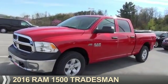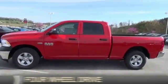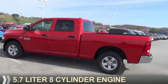Presenting the 2016 Ram 1500. It's powered by four-wheel drive and a 5.7-liter, eight-cylinder engine.